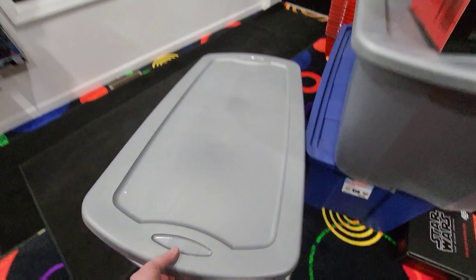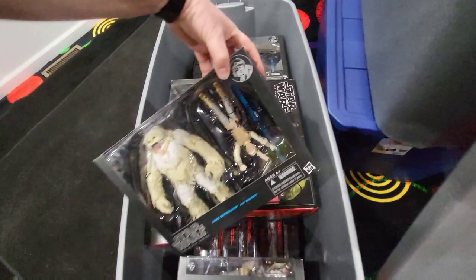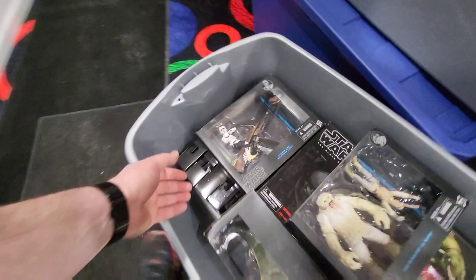We got a bunch of play sets in here — there's a Jabba, the Rancor set, the Wampa set. A lot of cool sets, stuff I don't have and haven't had. There's a lot more figures down there. I like these 6-inch scale creature sets — they're pretty cool. We got the Speeder Bike with the Scout Trooper. There's a ton of figures. This is going to keep us well stocked — I'm pretty sure we're going to have the biggest Star Wars section in the area.